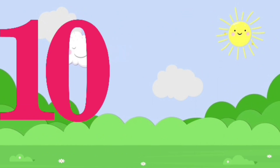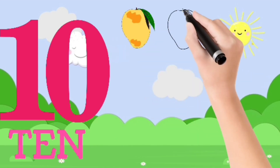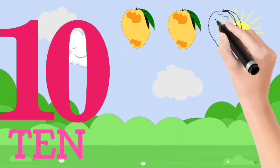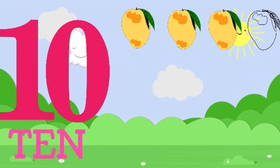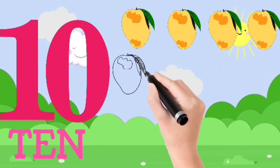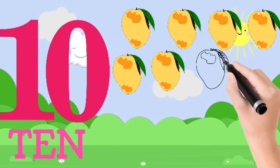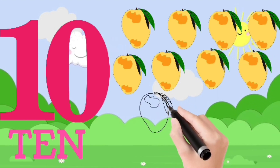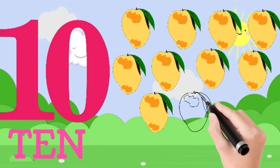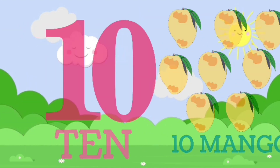Ten. T, E, N — ten. One, two, three, four, five, six, seven, eight, nine, ten. Ten mangoes.